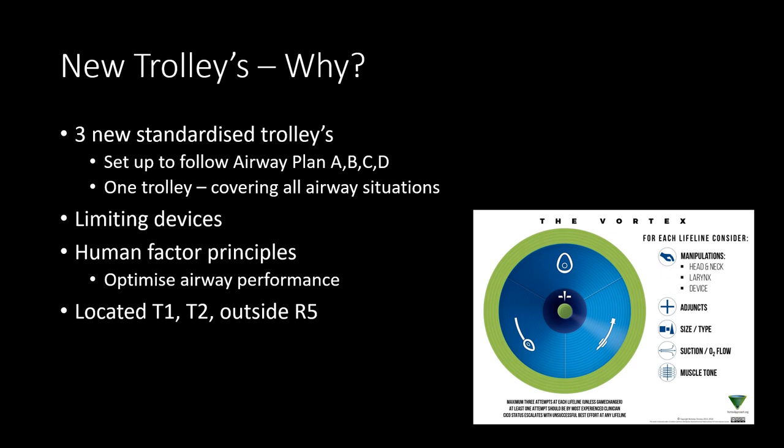These three trolleys will be located in Trauma Bay One, another will be in Trauma Bay Two, and the third will sit as a roaming trolley outside Resus Five, near where the ultrasound machines are.